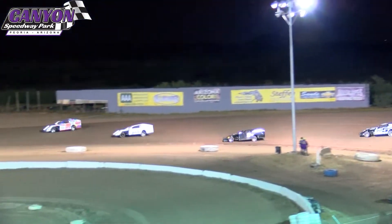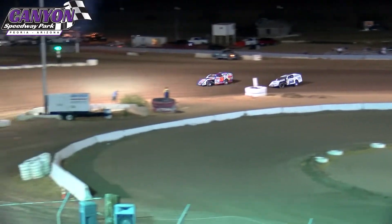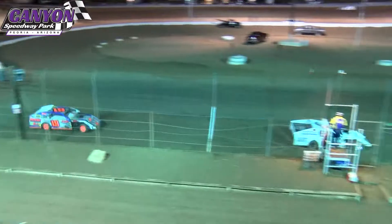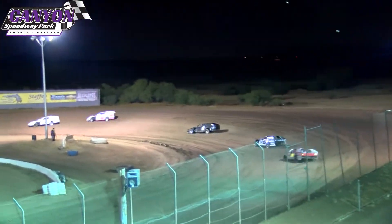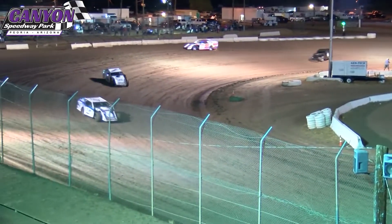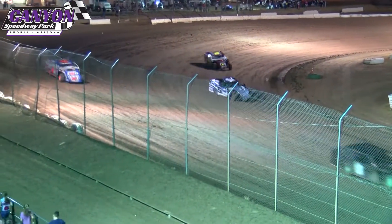Guy showing the way down the back straightaway. Ryan Roth with a good run off of turn number two, pokes his nose down on the inside of Gill. He has a good run off of four — that Rock Fart machine takes the runner-up spot. Cody Norton with problems; that car not up to speed, he'll pull it off the racetrack. Guy Norton, Ryan Roth, then the number eight machine of Nate Warren.